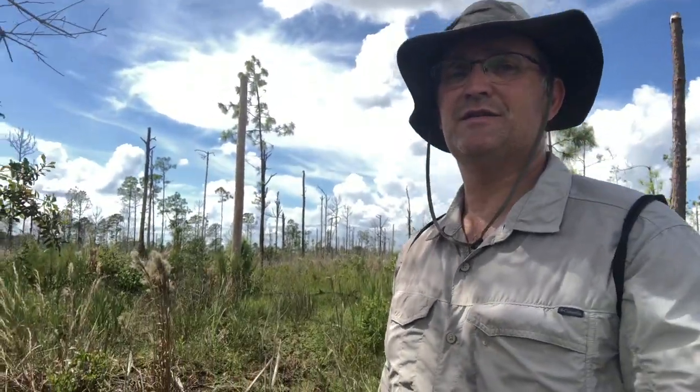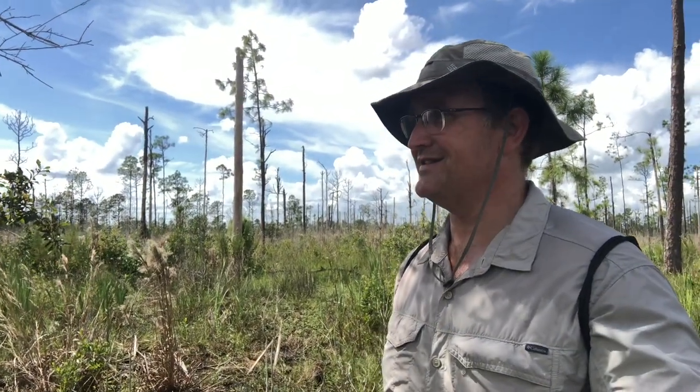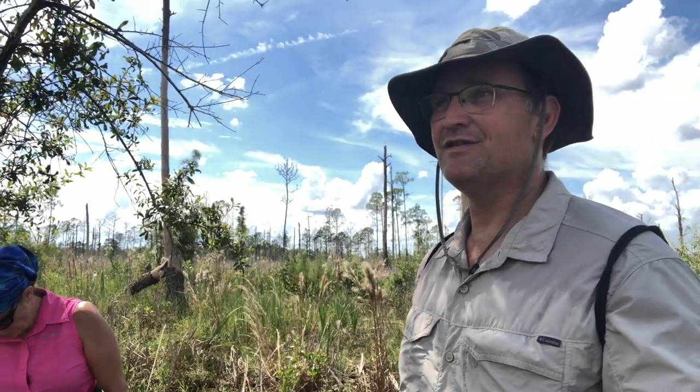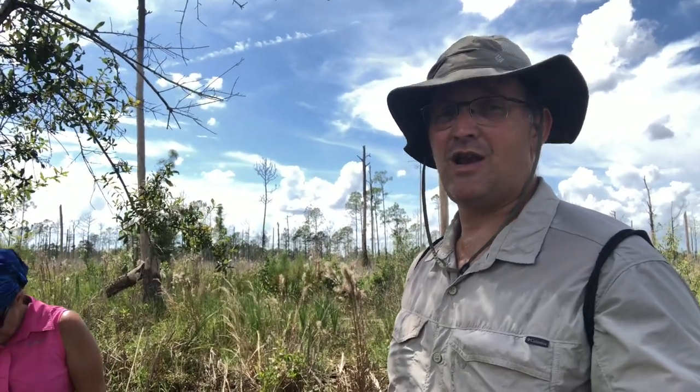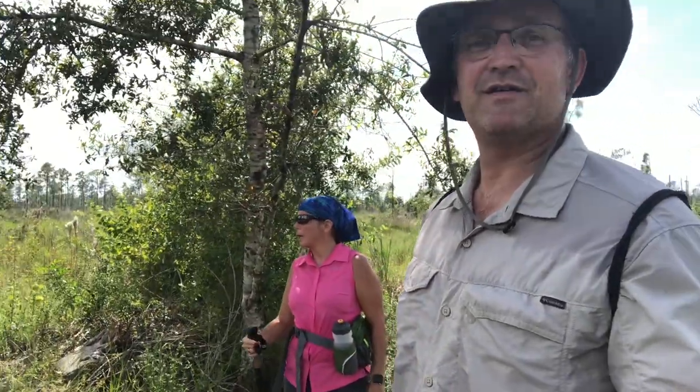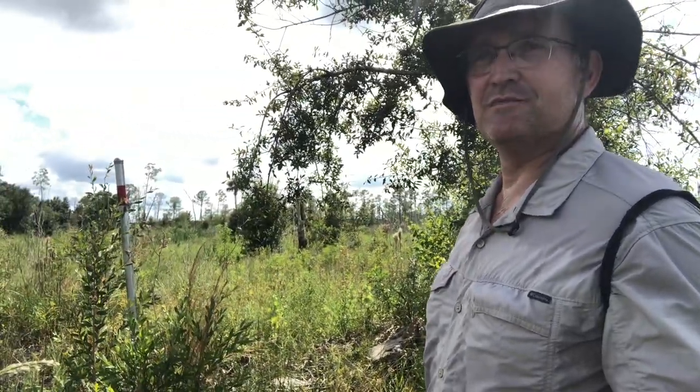This is not a trail for families, inexperienced, or lighthearted hikers. It's trailblazing pretty much everywhere you go.